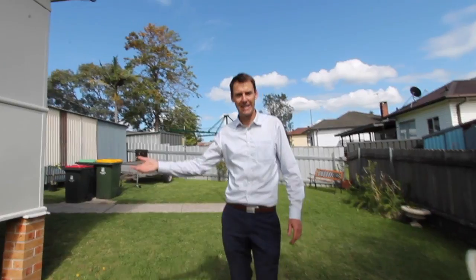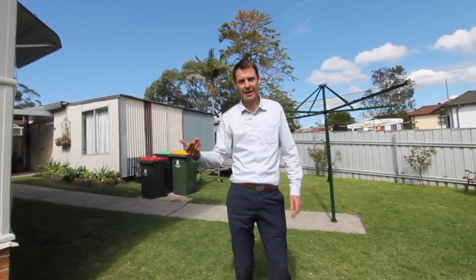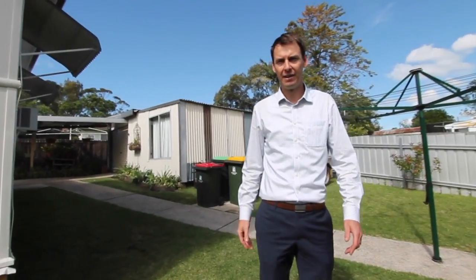There's enormous opportunity out this side to build potentially a deck or veranda coming out off this second living area, taking advantage of that northerly sun and aspect.